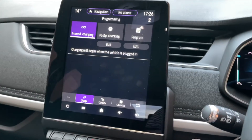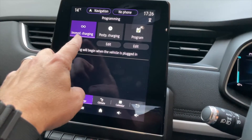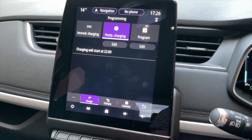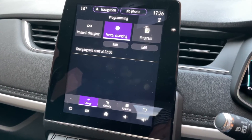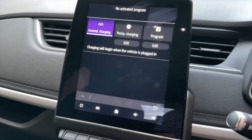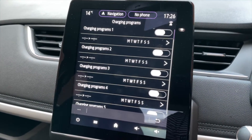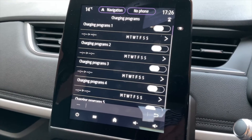Apparently there is, so that's absolutely genius. You can choose from the car charging as soon as you plug it in, or you can do it postponed - so I can plug it in and charging will start at 10 o'clock. You can also do programs, which is quite neat - charging programs all through the week. So you can literally come home from work, plug it in, forget about it, and unplug it when you go.